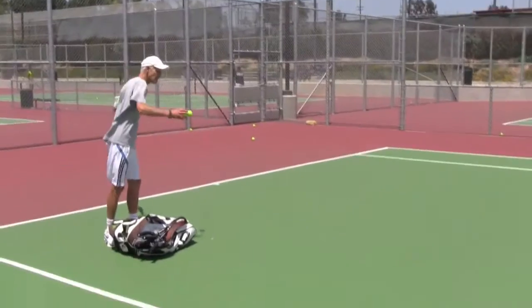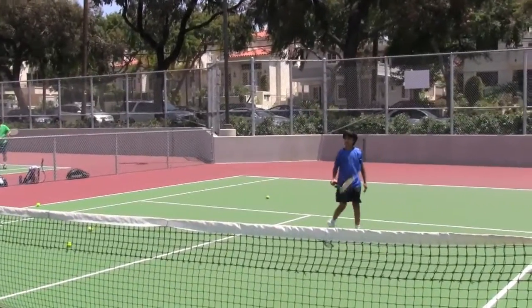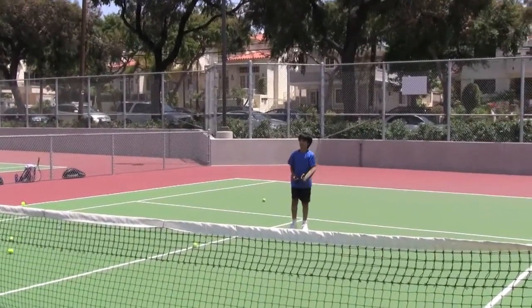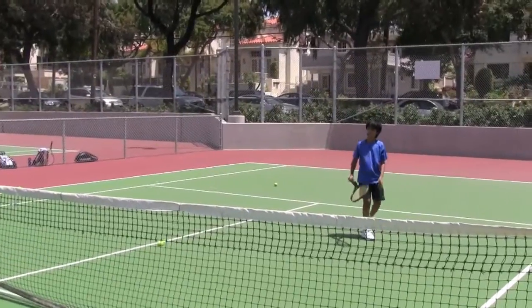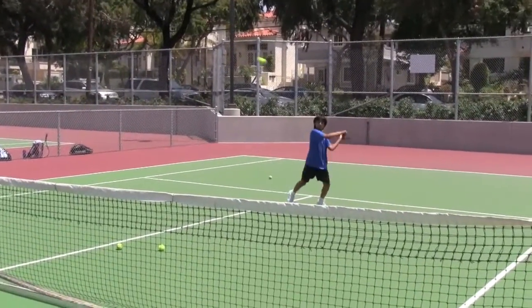He'll be out with me traveling across the United States and the world, bringing both of these designs to children, adults, pros, and everybody everywhere.